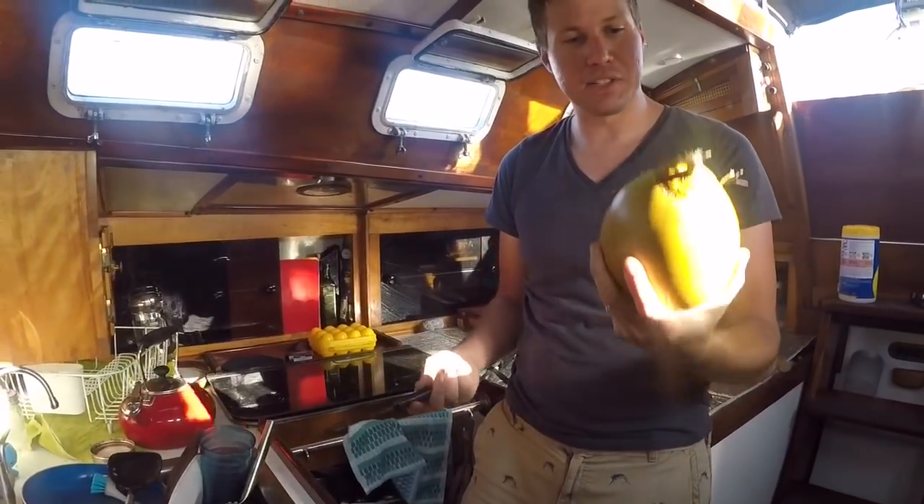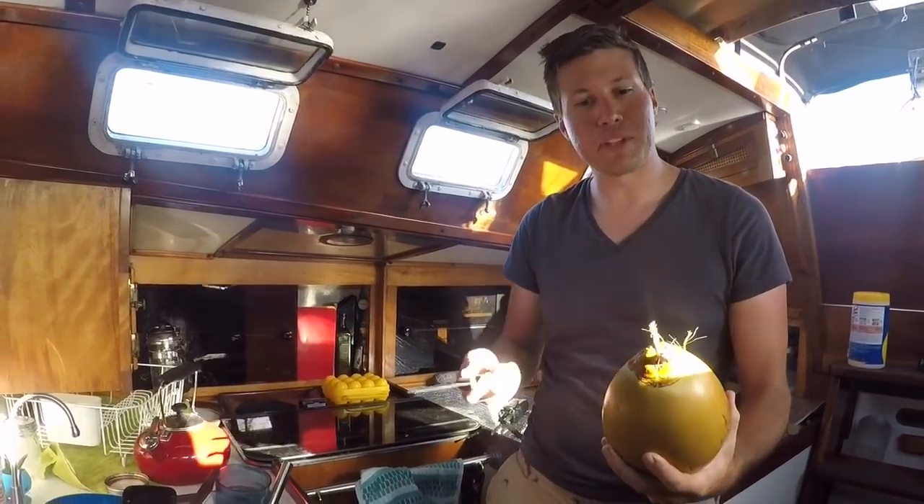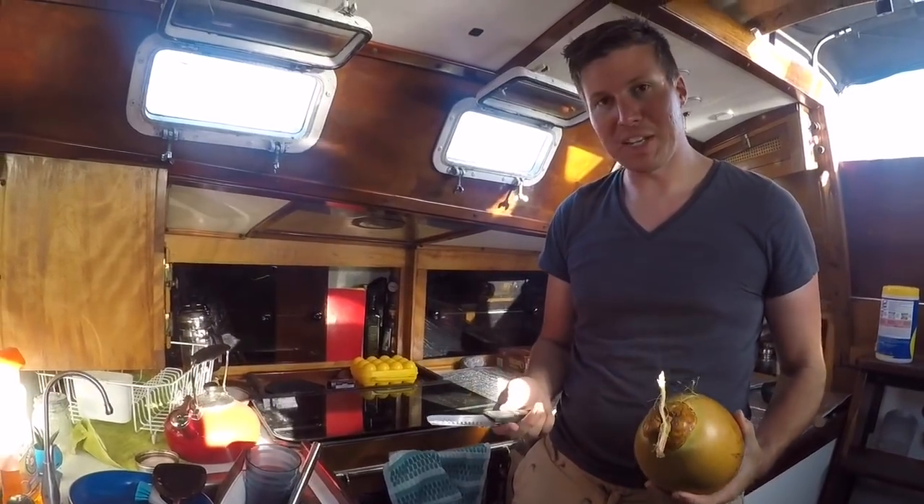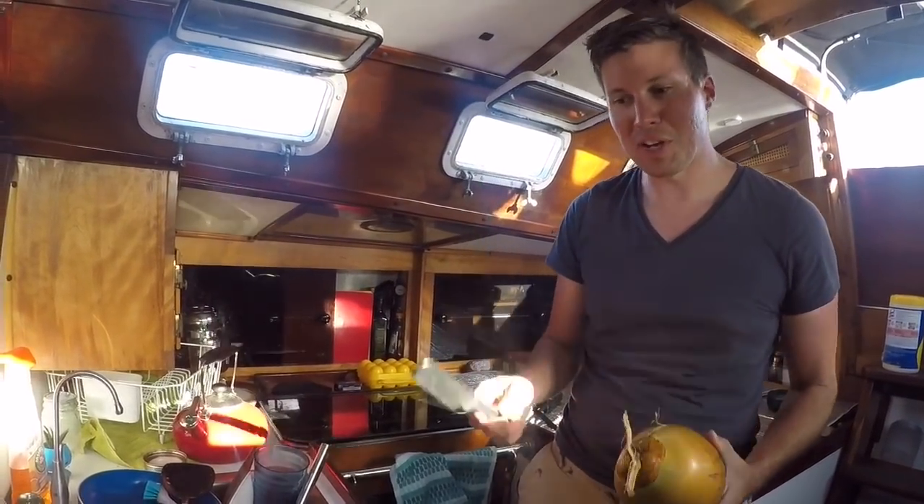In Puerto Rico, the way they open a coconut when you buy it is they hold it and take a machete and knock the top off. I'm always like, one slip and there goes your hand. We don't have a machete and I also like my fingers, so we're going to use a knife and a mallet.